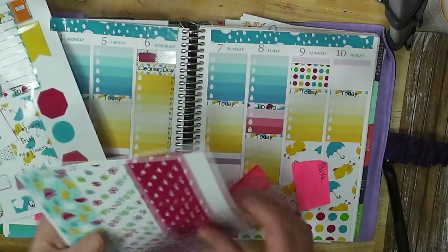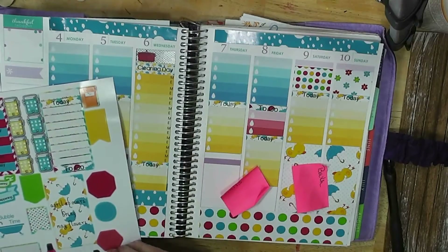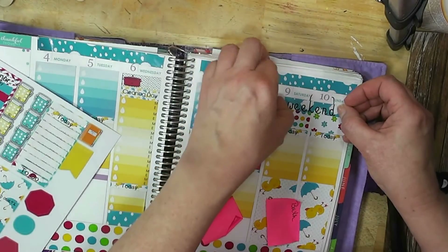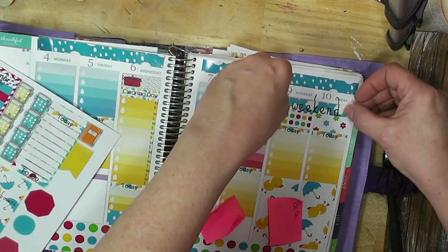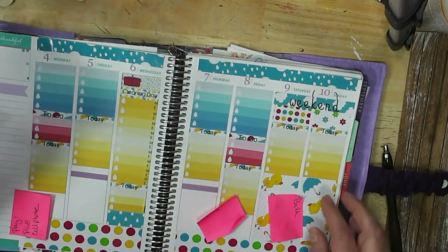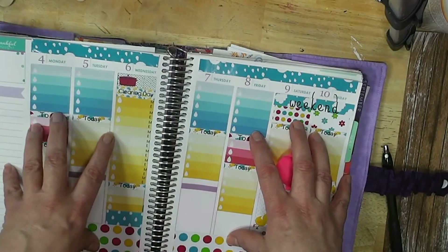I'm going to do that one and this one, and then my Asian banner — hopefully I can get this off without tearing my letters. Now, what else do I need to do? I'm going to go ahead and fill in some of my stuff off of my sticky notes, and when I get that done I'll come back.